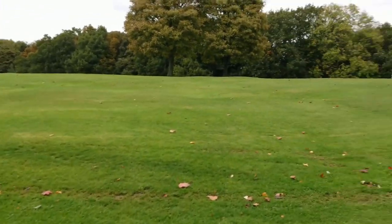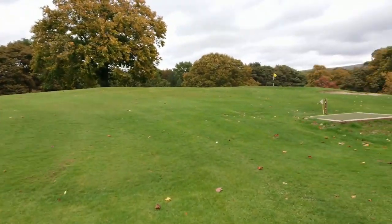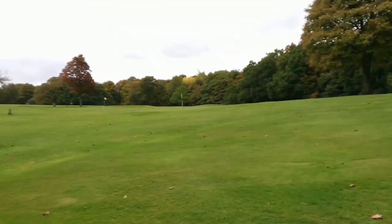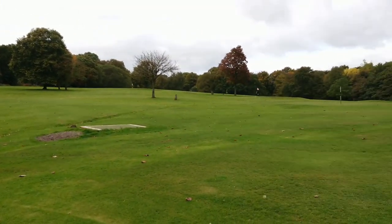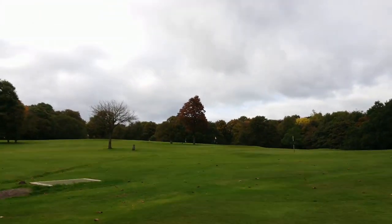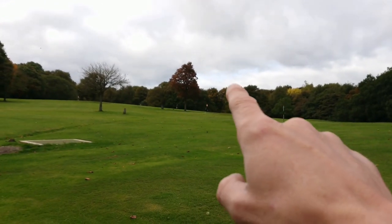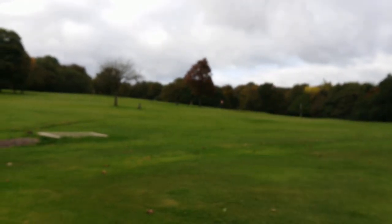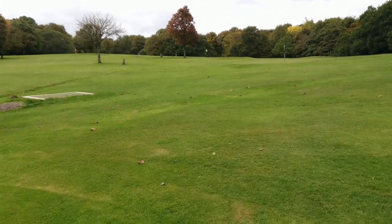At the top we have Highroyd Field, which is now the pitch and putt course. It's a cracking little pitch and putt course — 18 holes, I don't think it's expensive. You get your club and ball from a little hut which is just down the corner near the entrance of the golf club, just as you walk into the woods. But this used to be Highroyd Field.